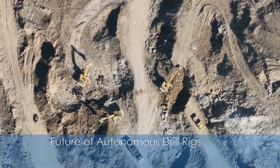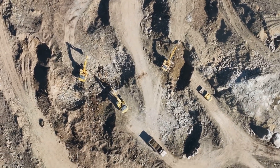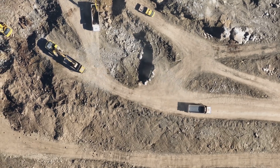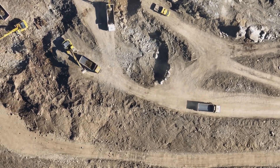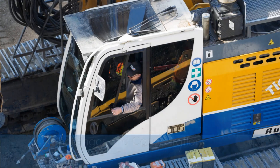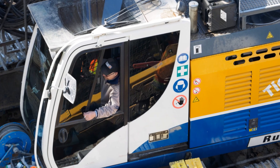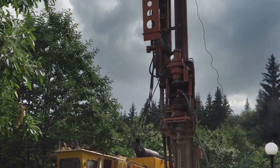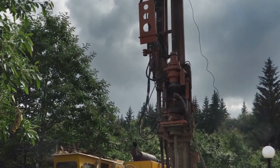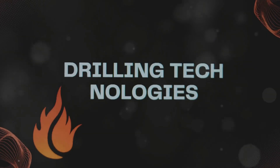The future of autonomous drill rigs looks promising, with several developments and trends expected to drive further innovation, including AI and machine learning integration, 5G, and IoT connectivity. Despite their many advantages, autonomous drill rigs face some challenges like high initial costs, workforce adaptation, reliability, and maintenance. We need to wait and see how this technology develops in the future.